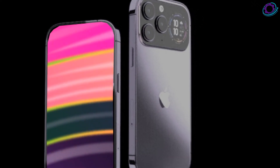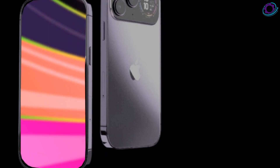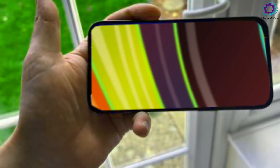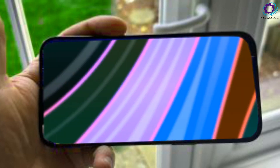Now, a quick disclaimer — all leaks and reports are exciting, but none are set in stone. Renders and information are based on current speculations and the final product may deviate. Stay tuned for more leaks and rumors unveiling the true nature of the iPhone Ultra.